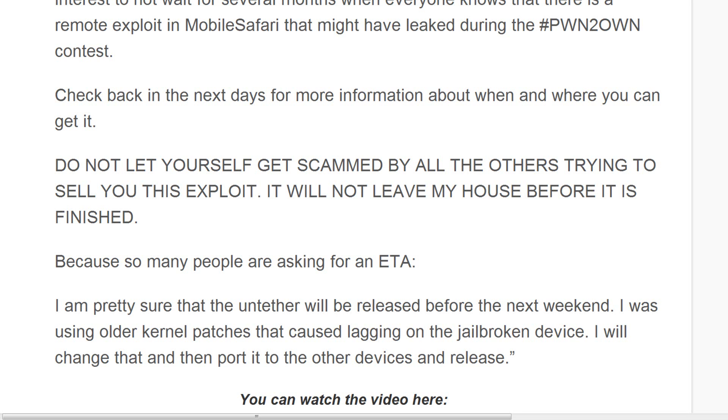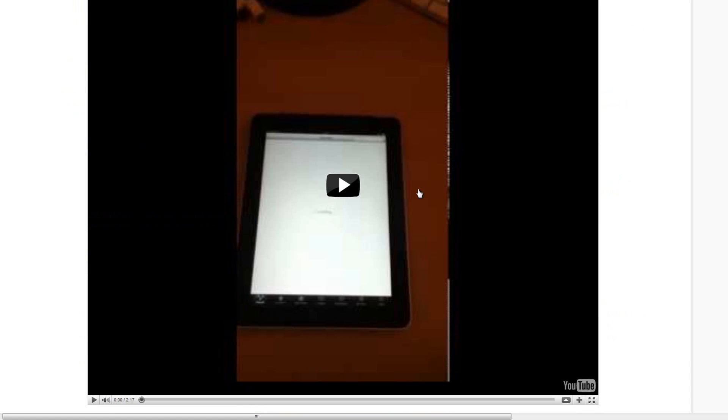All that they have left to do now is port it to other devices, then package it and release it. Hopefully it should be out sometime this week — if not this week or this weekend, then for sure by next weekend, he says.